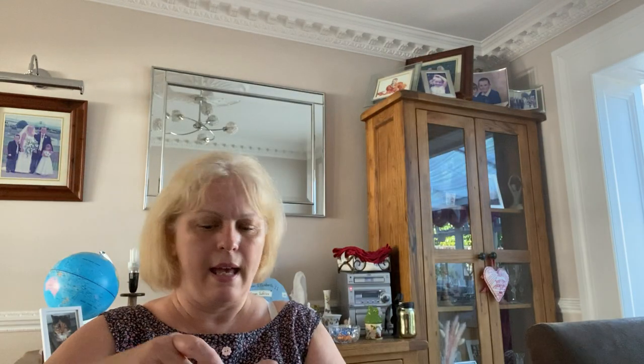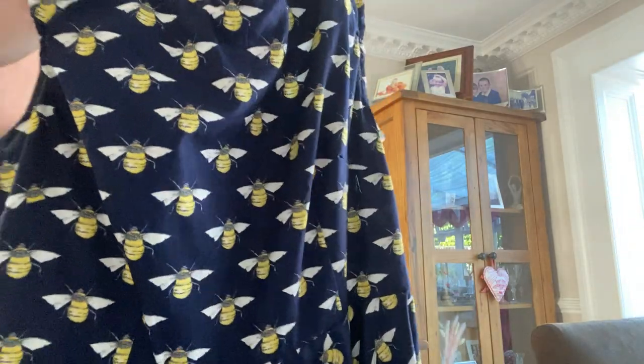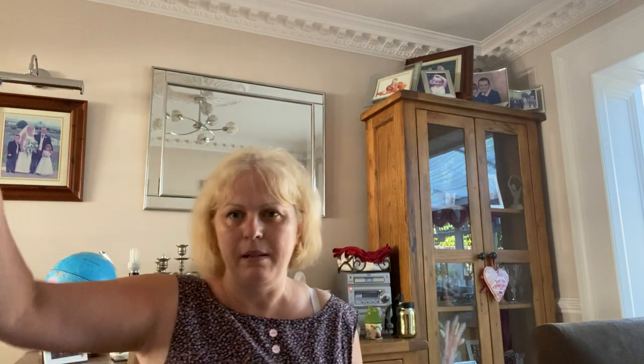Let me show you my dress. I have been loving this material for ages — it's Rose and Hubble material and it's bee themed. It's my usual Sew Over It Betty dress, the one I do all the time. I'm wearing a Betty dress right now actually — and this is another Betty but it's got bees on it. So it's actually the same pattern but with bees in Rose and Hubble. Well, this dress has been the bane of my life.